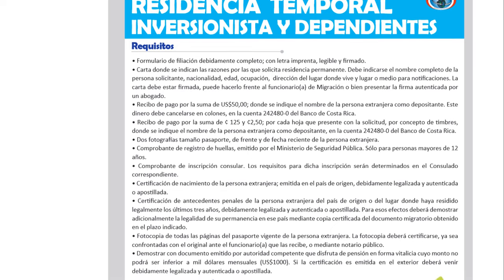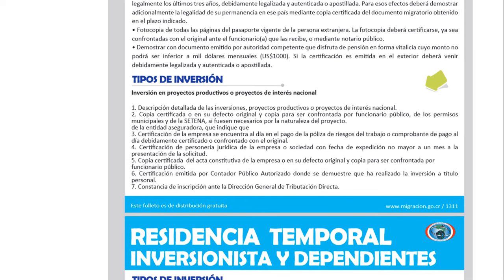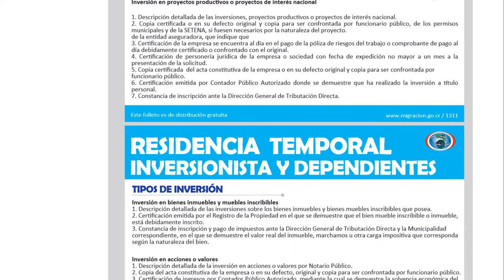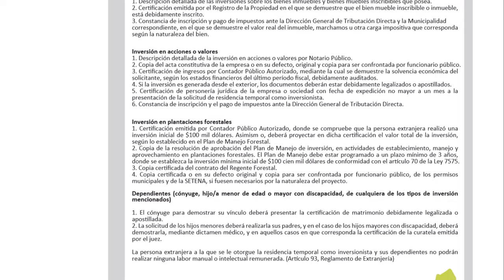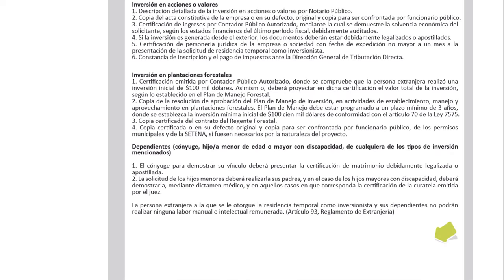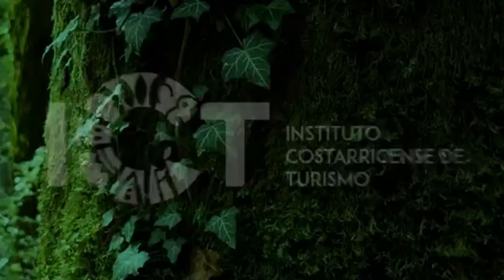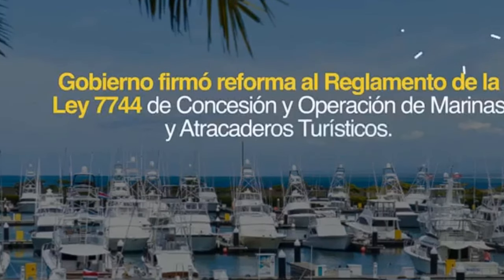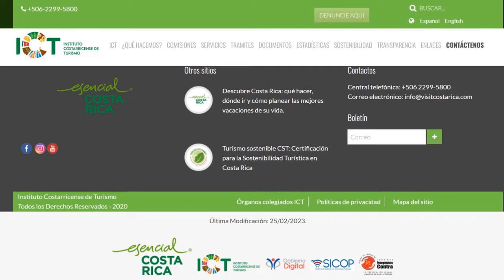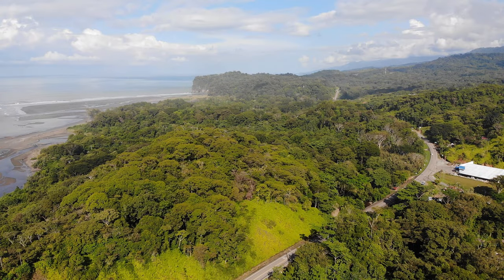Other types of investments allowed include negotiable instruments, but they have to be through a licensed and regulated Costa Rican brokerage company. Projects deemed of national interest or productive projects are also allowed, but you must document that by way of a government agency certifying them as such. You can invest in investment funds, but they must be regulated and registered as fund managers with the regulatory agency. Finally, you can invest in tourism infrastructure capital, which requires prior approval by the Costa Rican Tourism Institute to certify the investment is in tourism infrastructure.